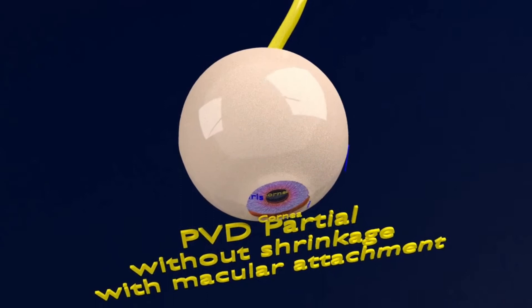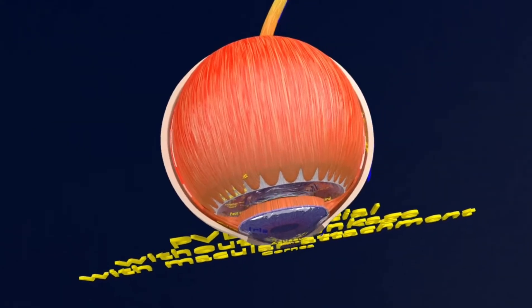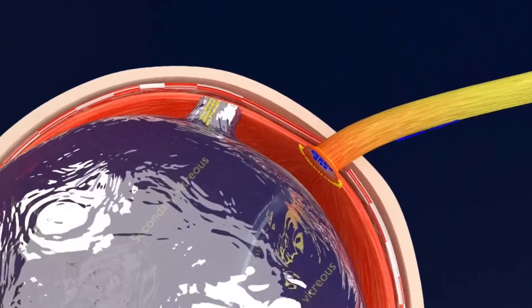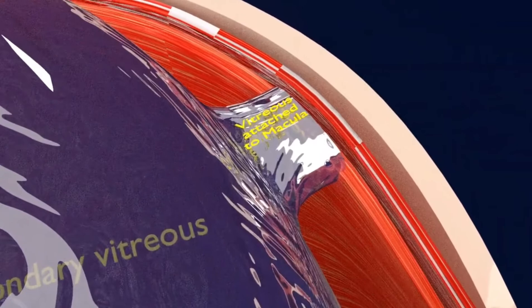A PVD is considered partial without shrinkage with macular detachment when the vitreous is detached from the optic nerve but still attached to the macular area. Here you can see the vitreous is not attached to the optic nerve but is attached at the macular detachment.